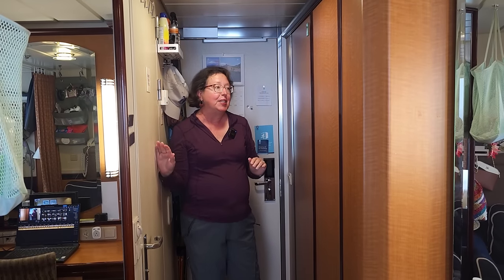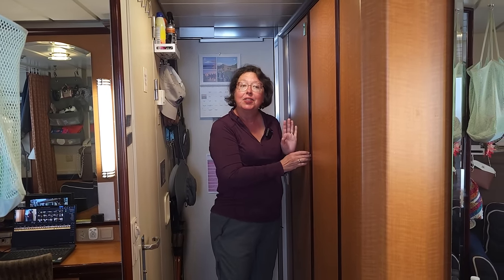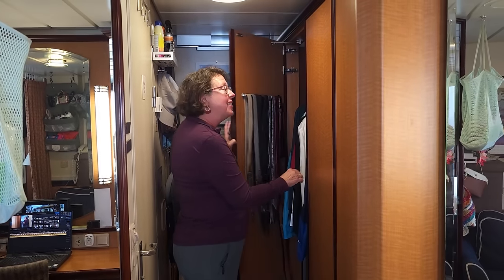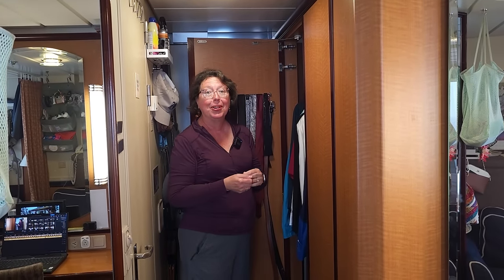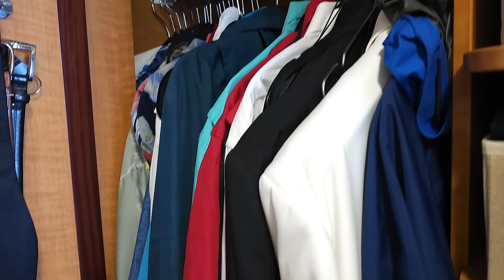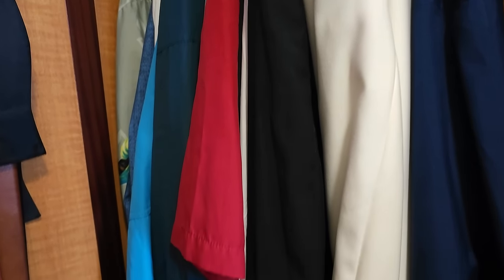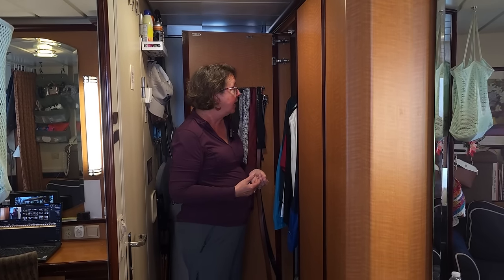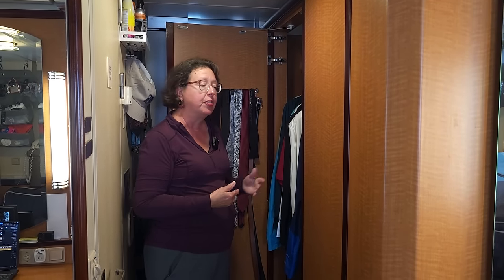On the right side is the bathroom, which we'll get to later. But on the left side is our closet. Our closet has gotten a little bit tighter because we have added a few more clothes over the last four and a half months. One of the things I wish I would have brought along was a few more nicer clothes to wear to the main dining room. So we've picked up a few items along the way, as well as additional T-shirts and sweatshirts.